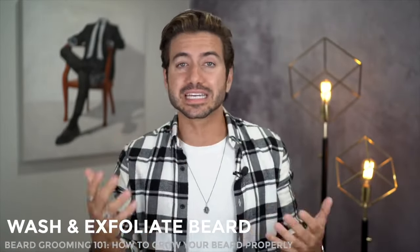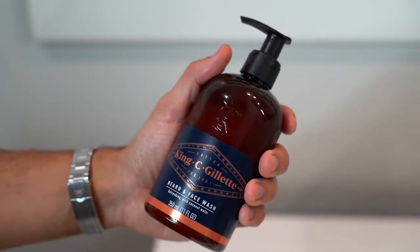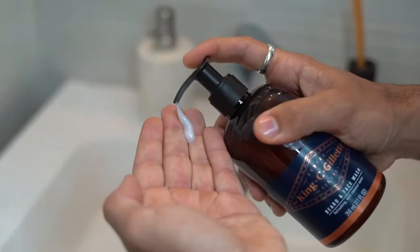Now your beard is coming in really nicely — it's healthy, it's getting longer, it looks good. What do you do to maintain it? You definitely have to wash and exfoliate your face and your beard to keep it looking clean. Your beard takes literally half of your face, so if you're going to wash everything together make sure you're using the right products. The King C Gillette Beard and Face Wash is refreshing with coconut water, avocado oil, and fruit extract — all those incredible ingredients will nourish your skin and beard. As your beard gets longer you end up getting things in there, whether it's food or dirt, so you want to clean it daily. Just lather the Gillette Beard and Face Wash into your beard in circular motions and then rinse to leave your beard and skin feeling fresh and clean every day.